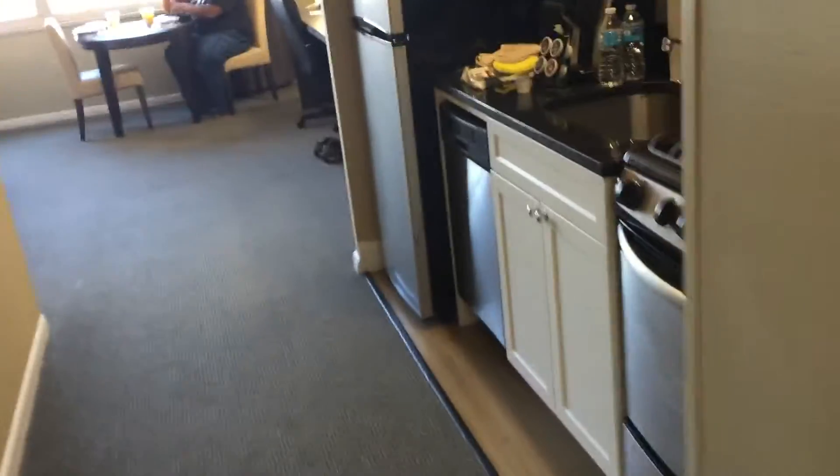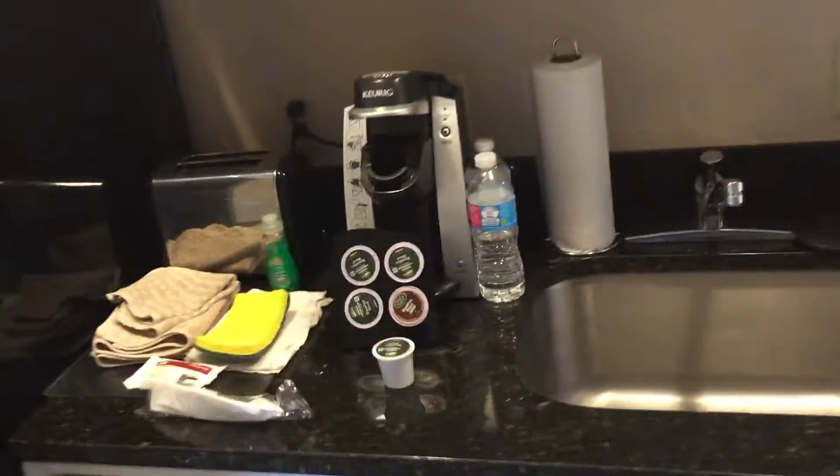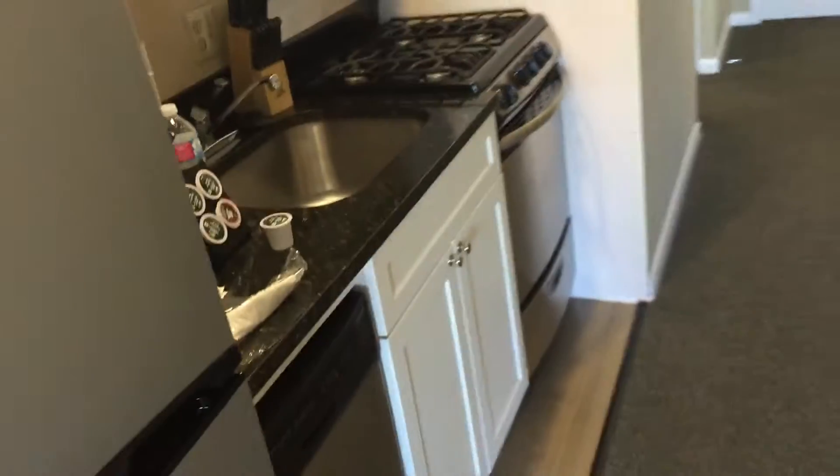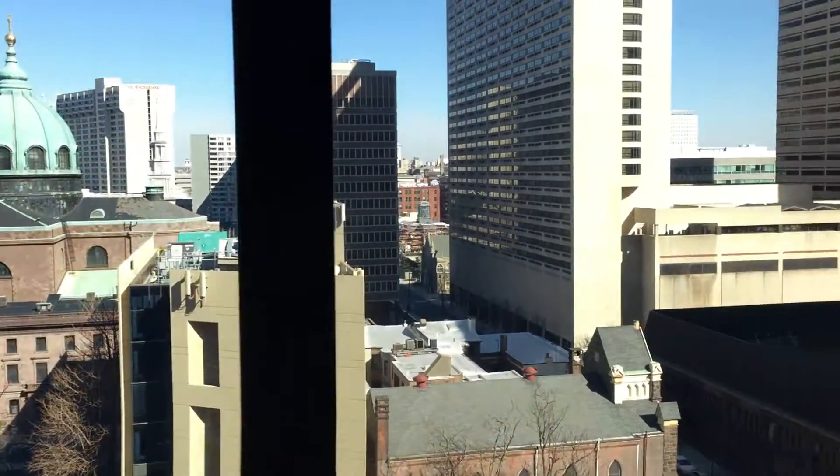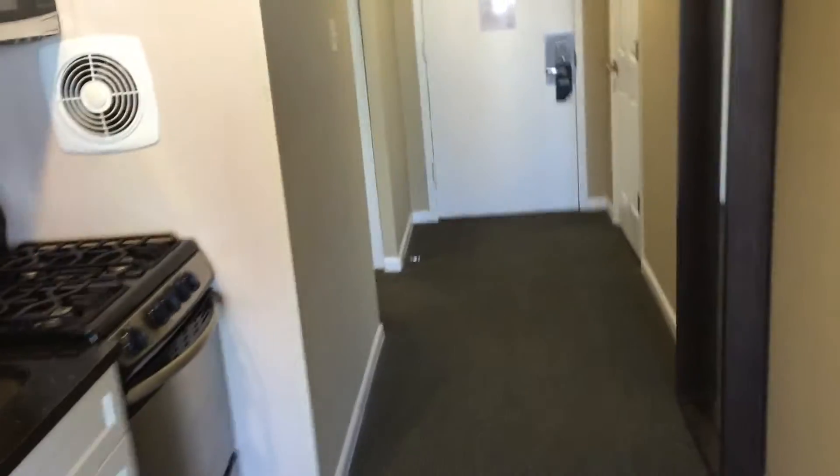I'm not sure if all rooms come with kitchenettes, but I struck gold with this one. And that's it.